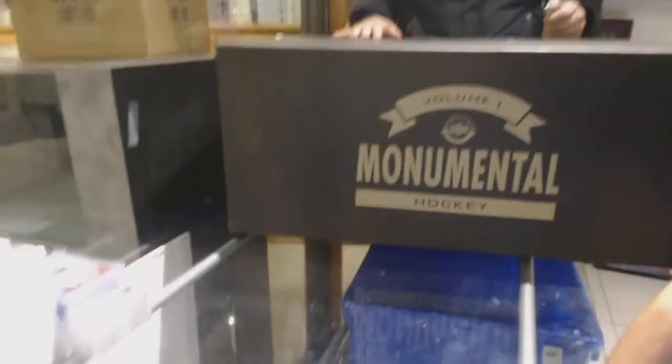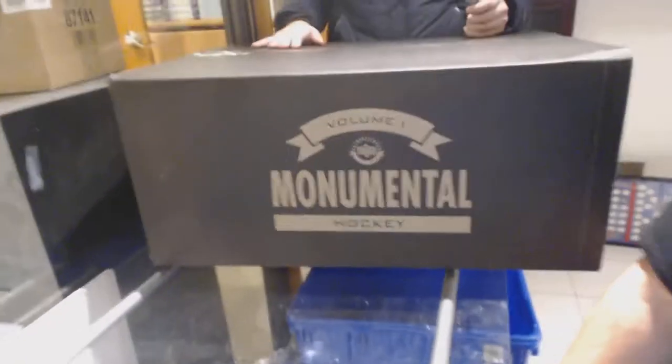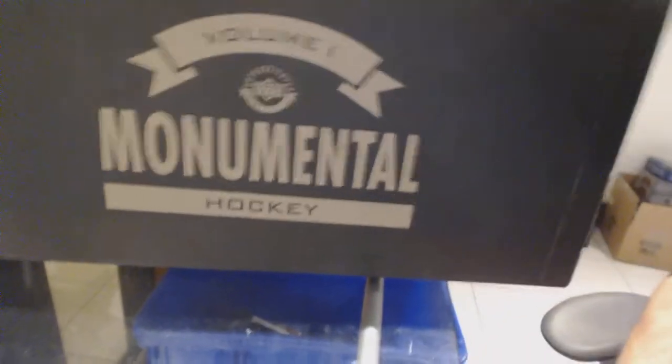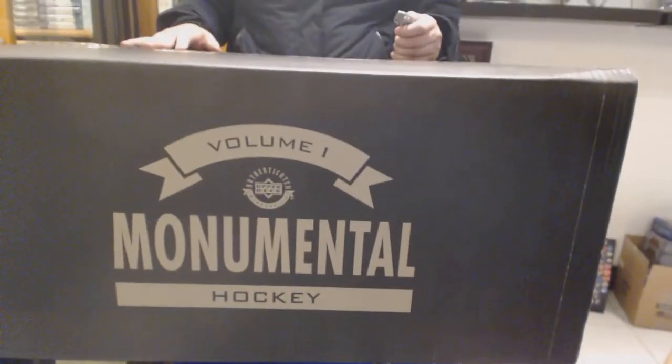Here we go, folks. 79-62, the monumental extra item. This is from the Expo, Volume 1, Monumental, from Upper Deck.